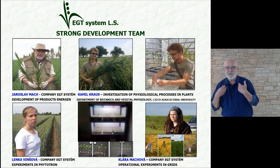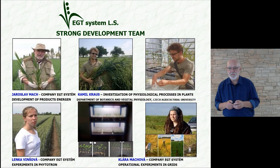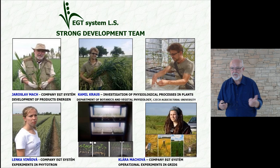There is a development team in EGT — a young team. Next to me on the image is Kamil Krauss, who investigates what is happening inside the plants. Then there is Lenka Minchova, who works with us as the head of the Phototron and manages experiments there. Then there is Plata Machova, who is in charge of grid and operational experiments, and also provides service work related to laboratory analytics.